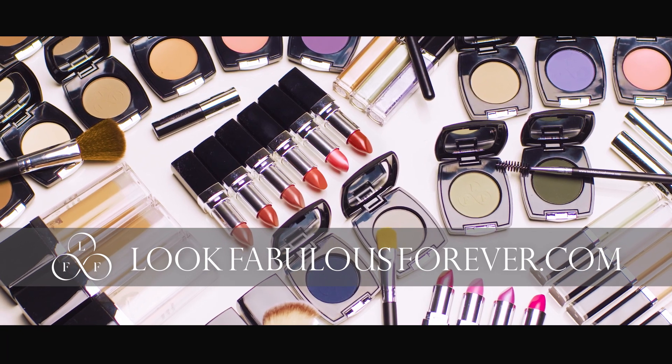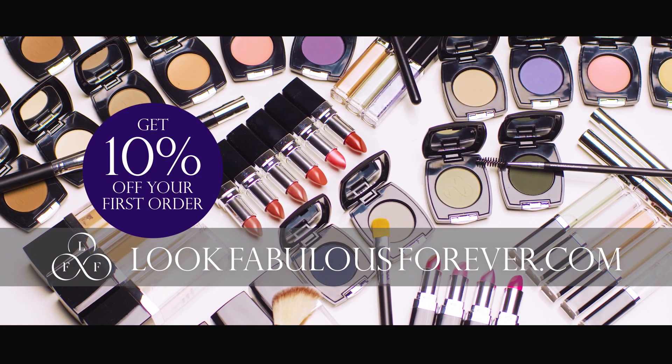Look the life you want to live. Visit lookfabulousforever.com now to get 10% off your first order.